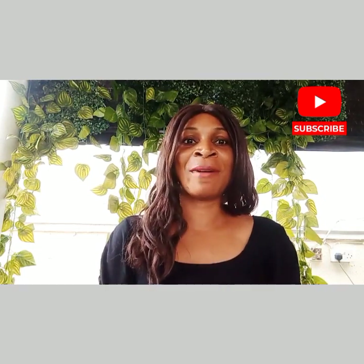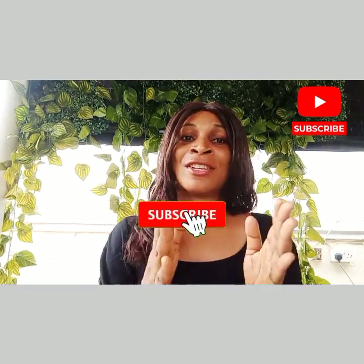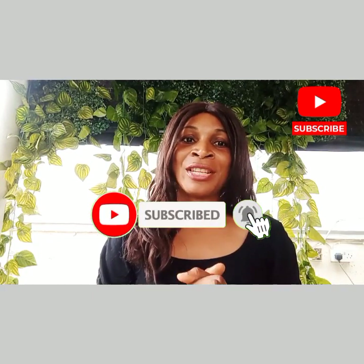Please, guys, support this channel by clicking on that like button and subscribing to this channel. Thank you very much.